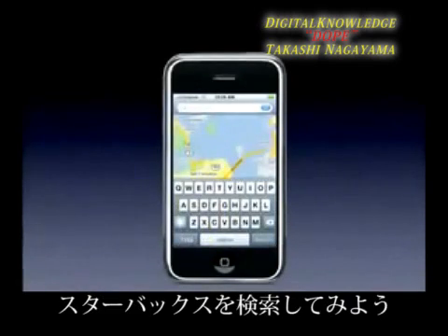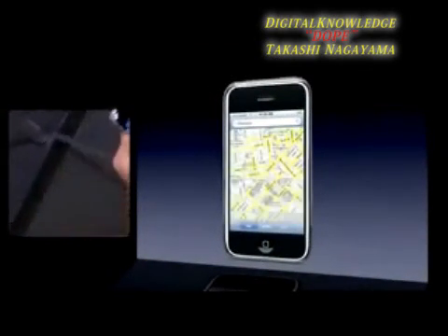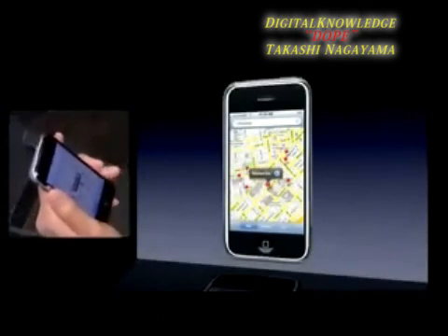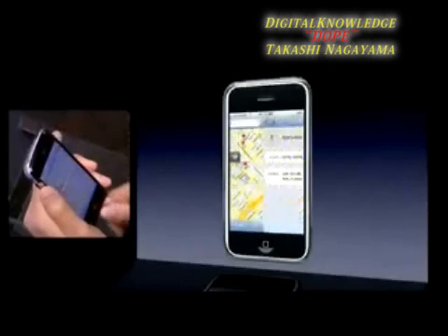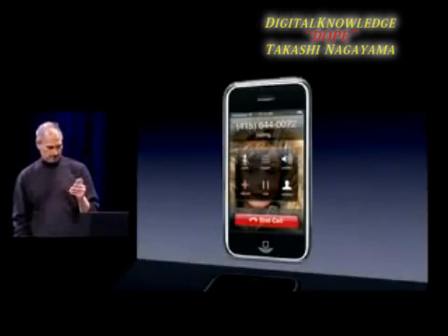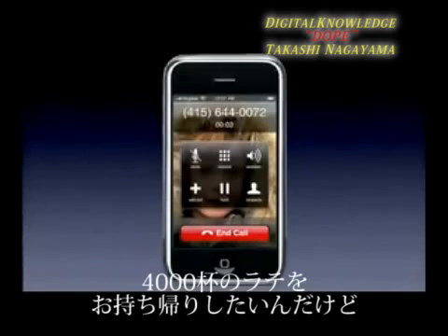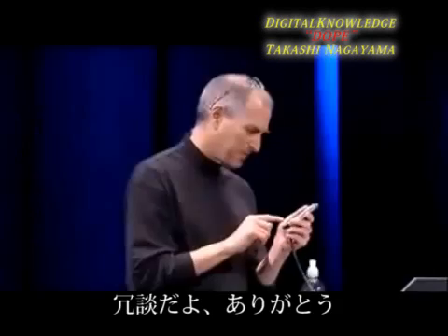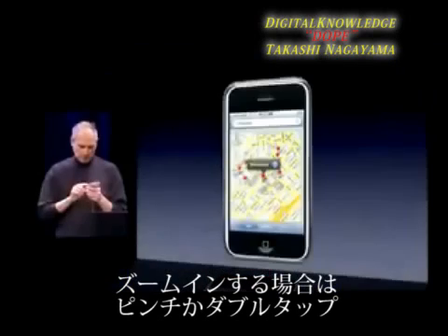I'm certainly going to want a cup of coffee afterwards, so I'm going to search for Starbucks. Sure enough, there are all the Starbucks. I can get a list of Starbucks, pick one, and look at it — and I can even call it. 'Good morning, how can I help you?' 'Yes, I'd like to order 4,000 lattes to go please.' No, just kidding — wrong number. Thank you.